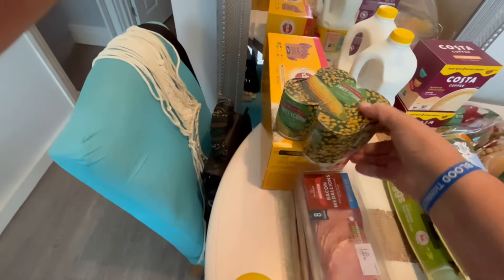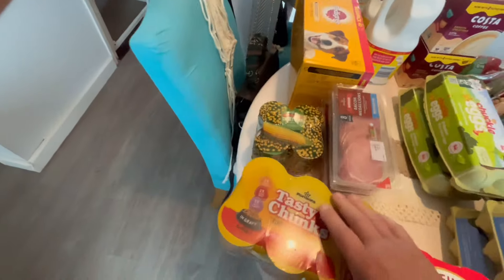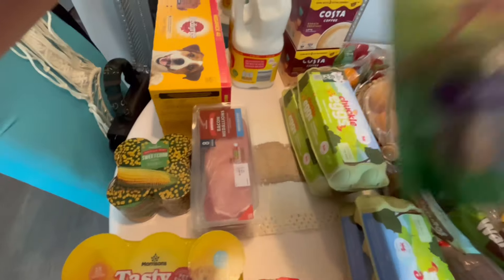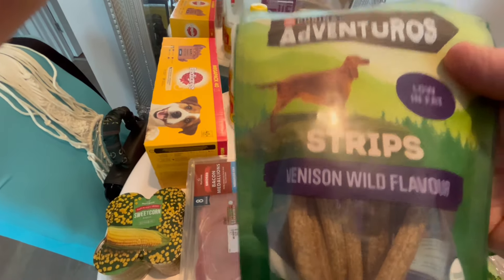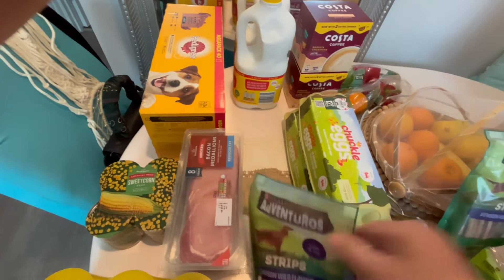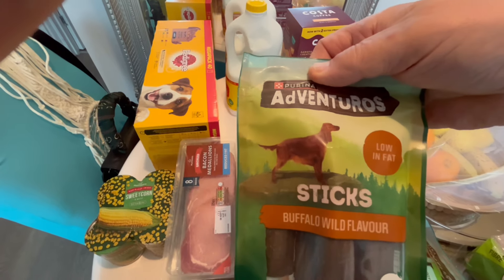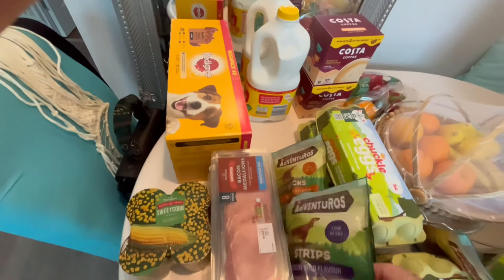Sweetcorn in water — some tasty chunks dog food, and Adventuros strips. Venison flavour, two packs. And buffalo wild boar flavour — wild buffalo flavour, probably would be wild — two packs of those as well.